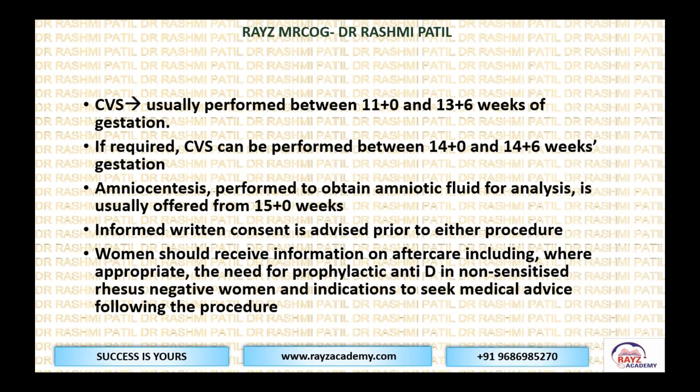When do we perform these procedures? CVS can be performed between 11+0 to 13+6 weeks of gestation — this is the preferred window. It's not 11+1; it is specifically 11+0 to 13+6 weeks. Remember these words.